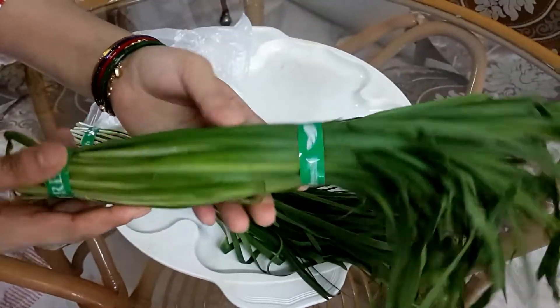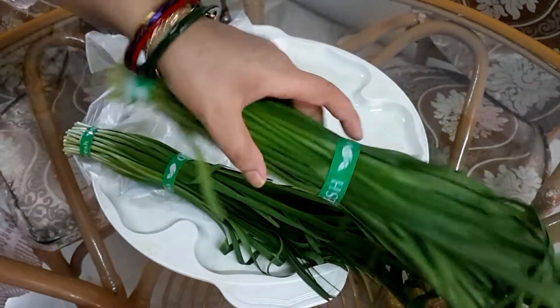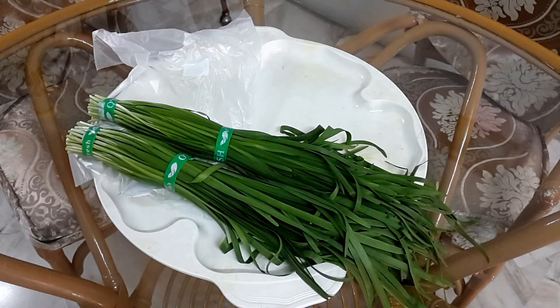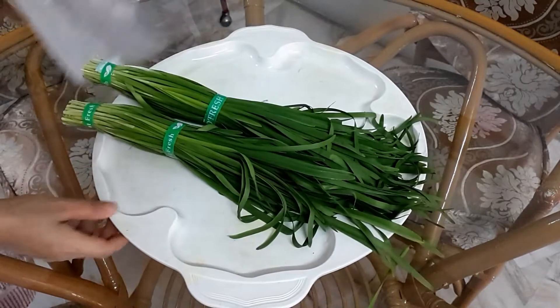In my last video I cooked two types of spinach — that one was also really tasty and delicious. If you haven't watched that video, please watch it and try the spinach. Today this spinach is really fresh — whenever I see fresh spinach I pick it up. You can see it's really, really fresh. If you want to see how I cook this spinach, let me know in the comment box and I will shoot the video.